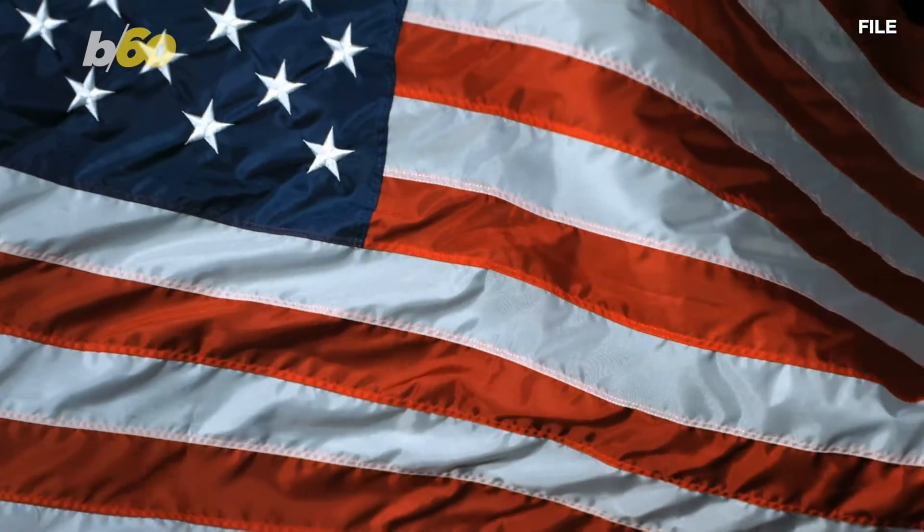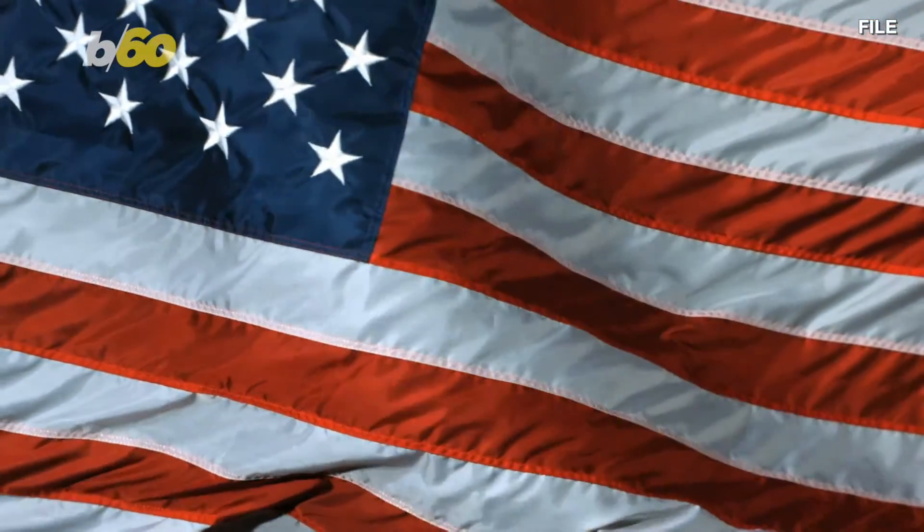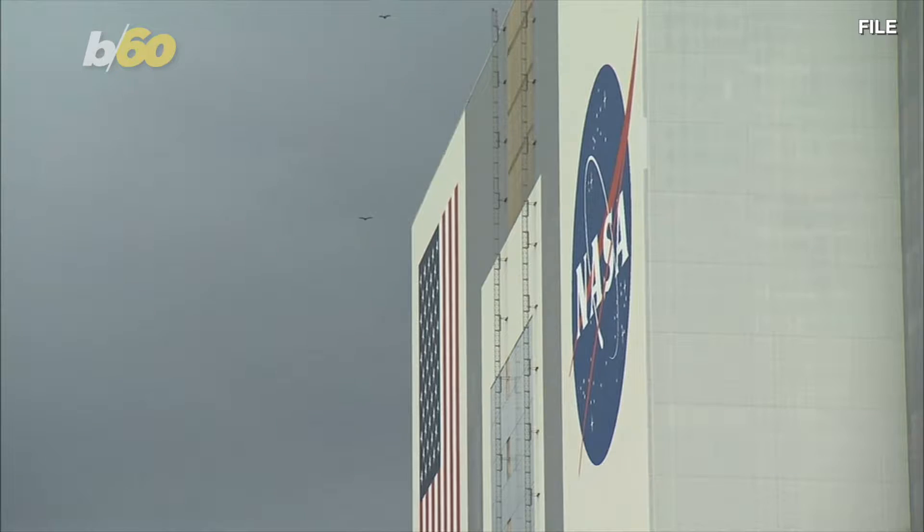Other items up for auction include a large U.S. flag from Apollo 10 that could nab over $31,000, and an Apollo 14 camera lens and dust brush used on the moon's surface that could get at least over $124,700.